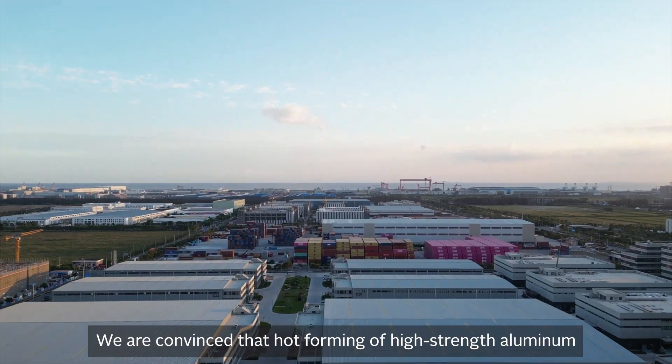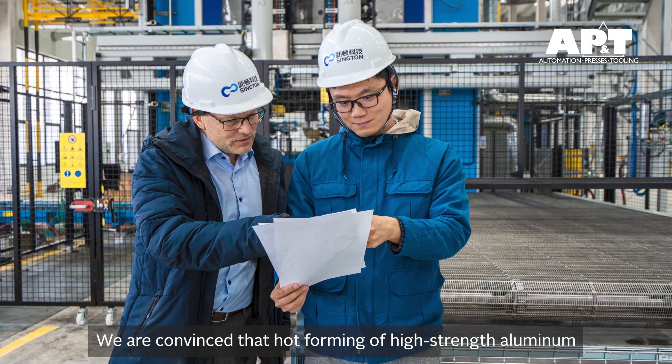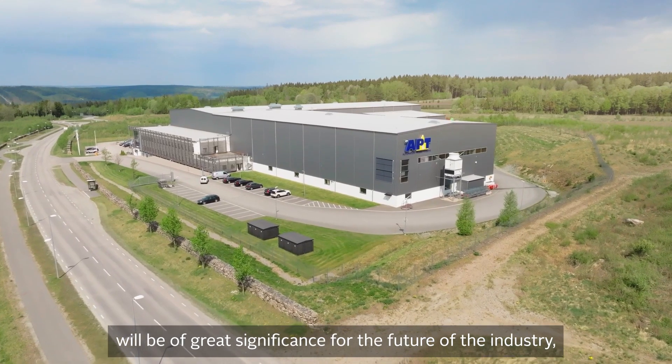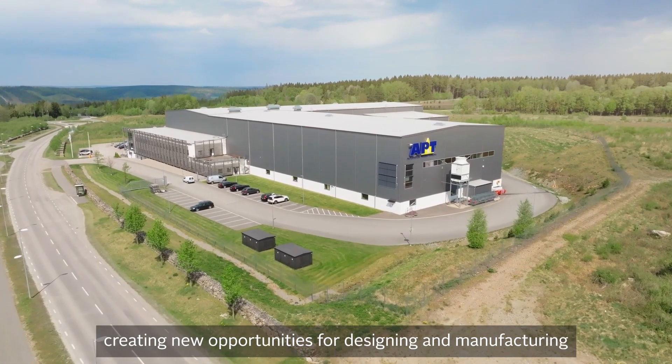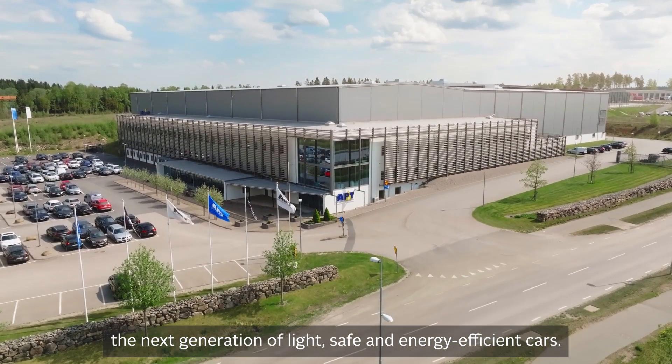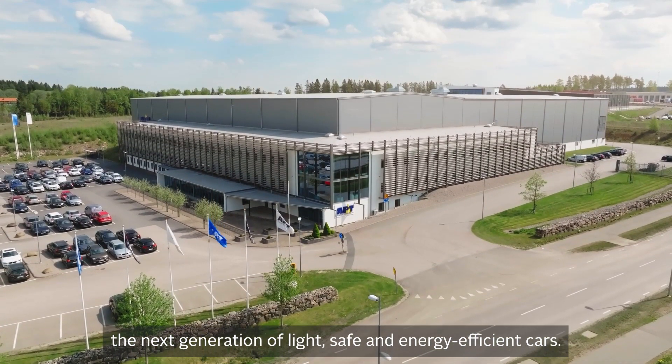We are convinced that hot forming of high-strength aluminum will be of great significance for the future of the industry, creating new opportunities for designing and manufacturing the next generation of light, safe and energy-efficient cars.